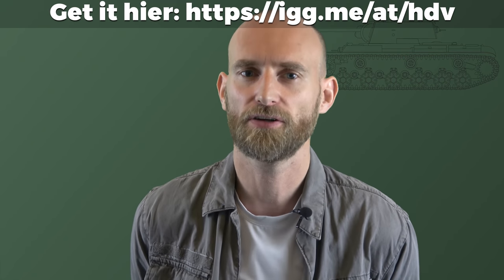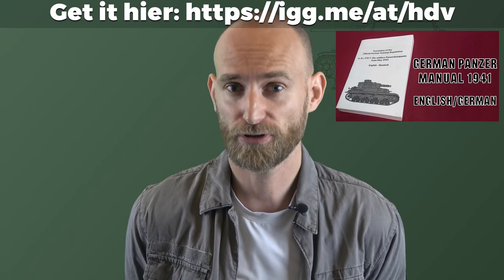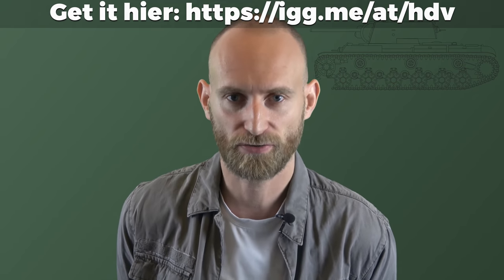Speaking of sources and tanks, if you want to get your hands on a German Panzer Company manual from 1941 in German and English, be sure to check out our Indiegogo campaign. Due to high demand, we added another 50 signed copies with worldwide shipping to the campaign.